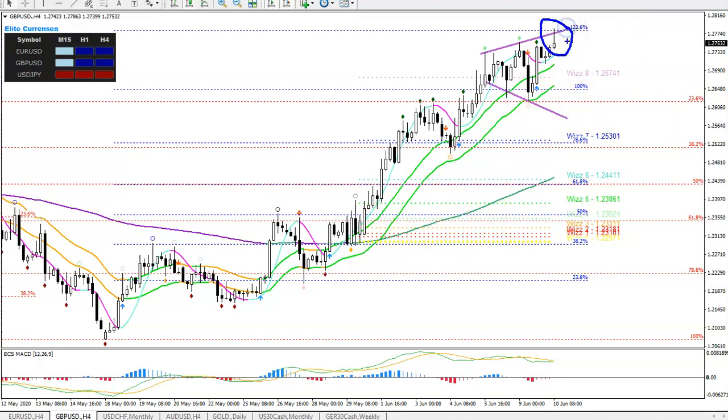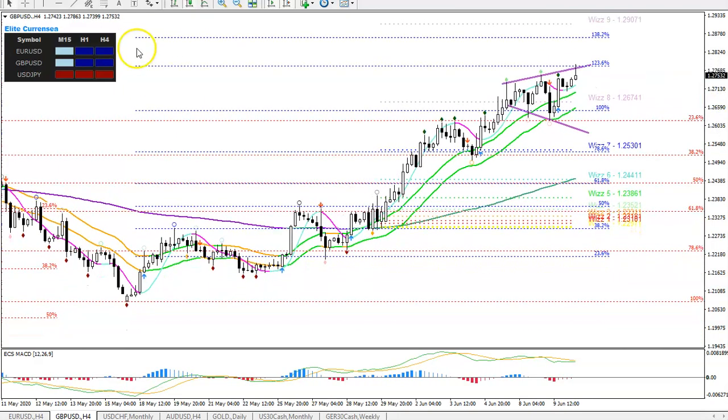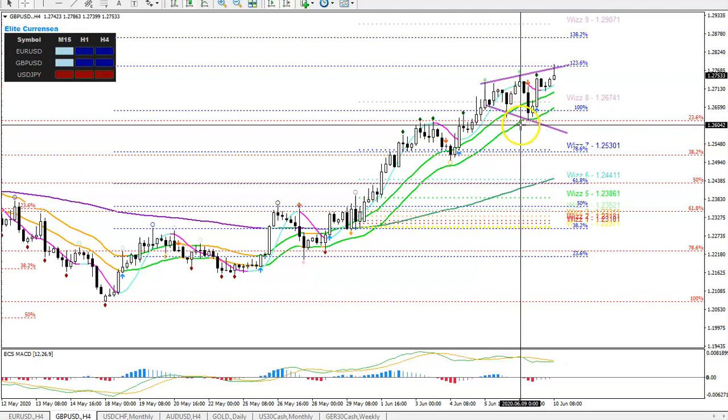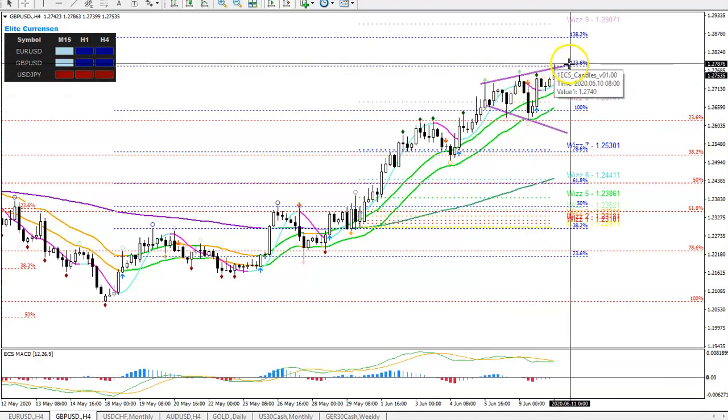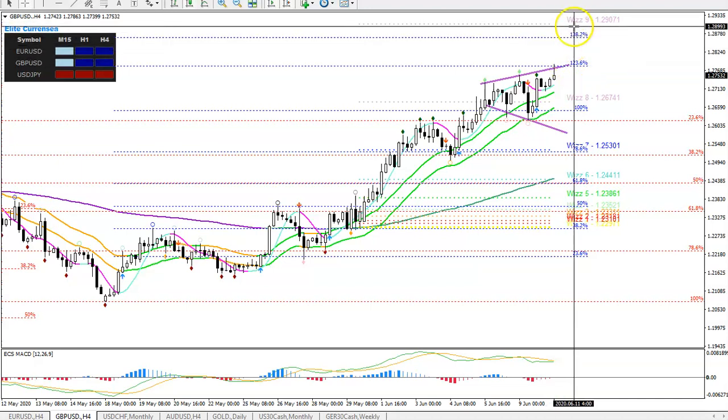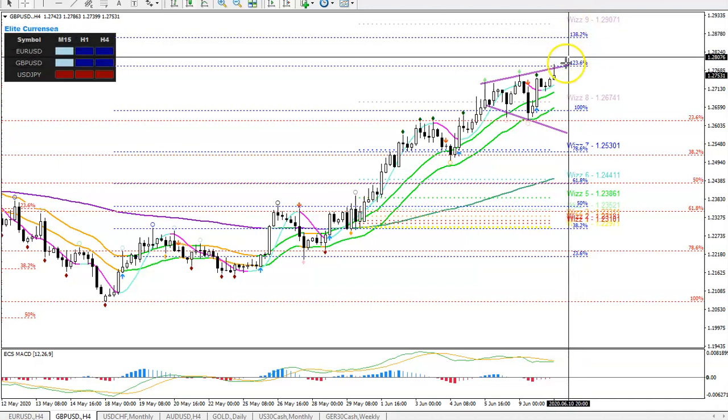It depends on the four-hour price action — it's a tough spot. If there is a wick or some kind of pin bar, that would make a pullback more likely. But if the candles close strong here, it could also just be a breakout spot. We do have fractals sailing above the 21 EMA, so if price pushes above 1.2782 there could still be an immediate push up into 1.29. I wouldn't rule that out either.